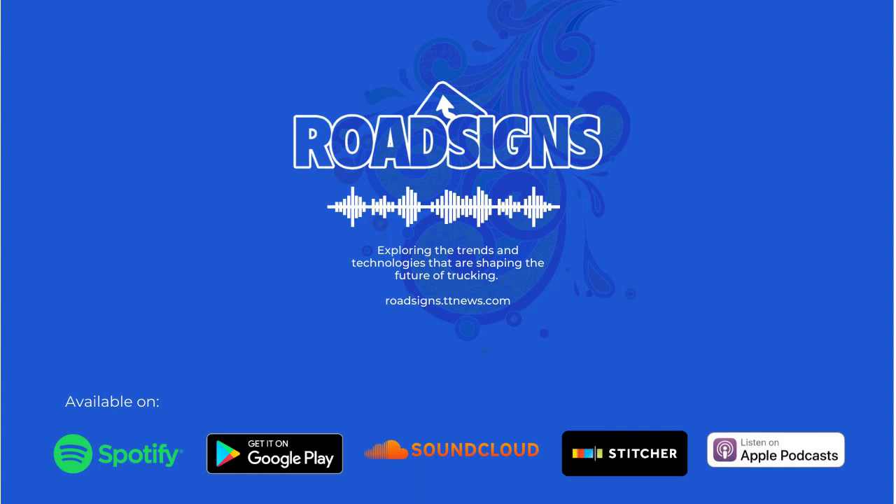From Transport Topics in Washington, D.C., this is Road Signs. Here is your host, Seth Clevenger. Thank you for listening to Road Signs, the podcast series from Transport Topics that explores the trends and technologies that are shaping the future of trucking. In this episode, we're going to discuss how predictive analytics is paving the way for more proactive truck maintenance. Predictive maintenance software promises to help fleets and maintenance providers make more data-driven decisions on when to replace parts and schedule repairs. But how can this truly reduce maintenance costs and improve vehicle uptime in real-world fleet maintenance operations? We'll set out to answer that question in this episode.